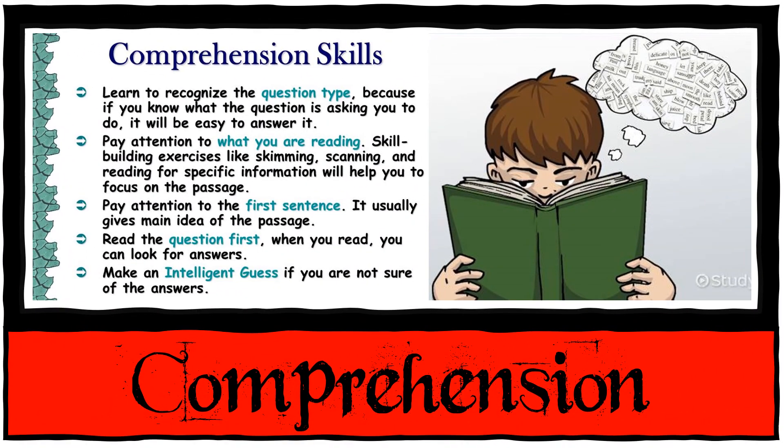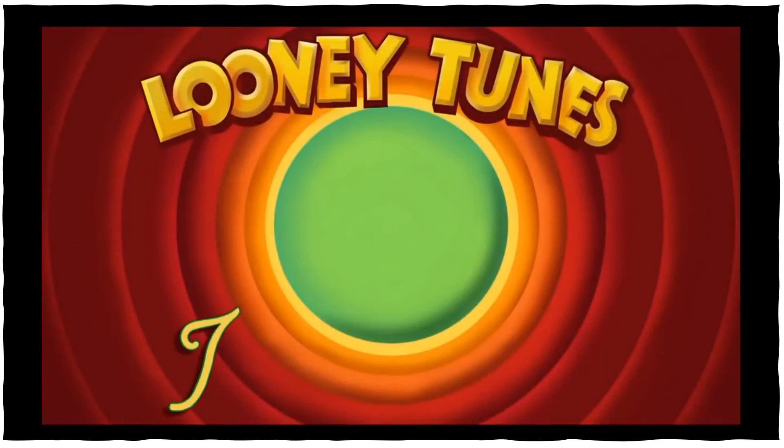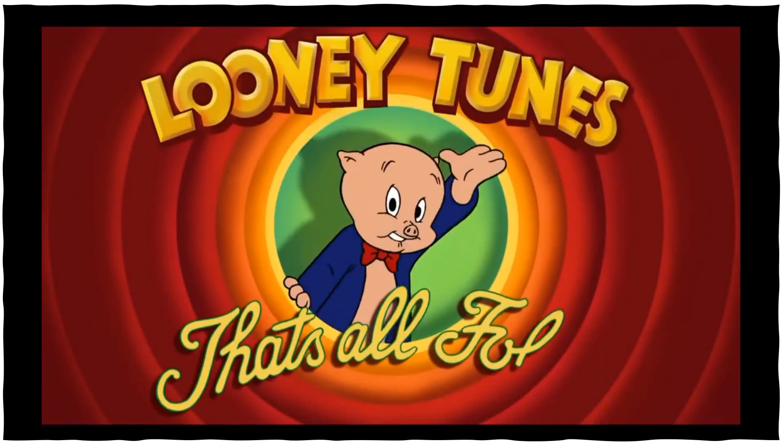And then we are also going to test your comprehension. You're going to read your own comprehension test and answer the questions. There will be a level A, B, C, D, and E test. You can stop wherever you want to — it's just to see where your reading skills are. That's all folks.